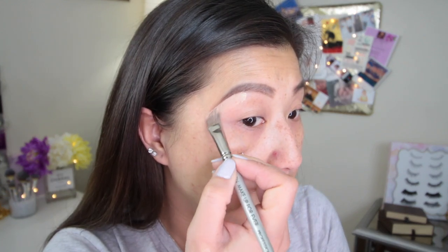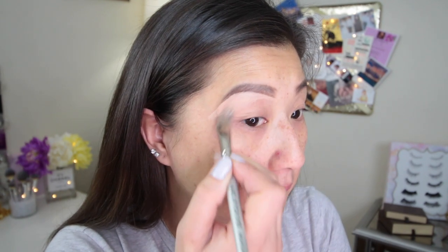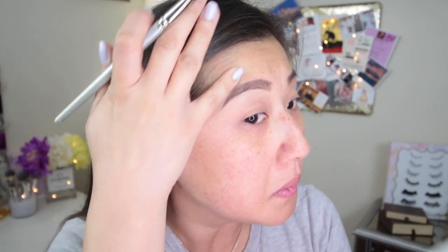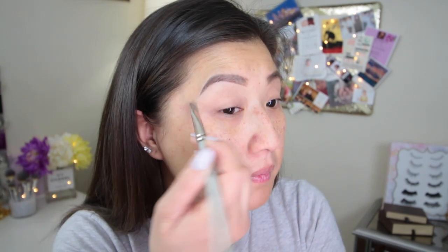I'm just going to use an applicator and dab it on. That is a lot of product, but I need a little more because I do need to shape my brows pretty well. I'm going to take my flat brush like I normally use. So far this texture is really thin when using the brush — it's definitely not thick or creamy like the Kat Von D or the NARS. The texture is actually a lot smoother than I thought.